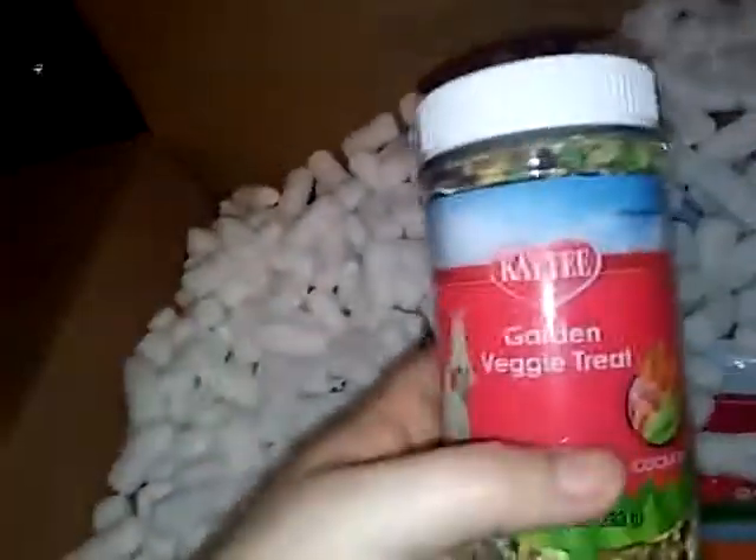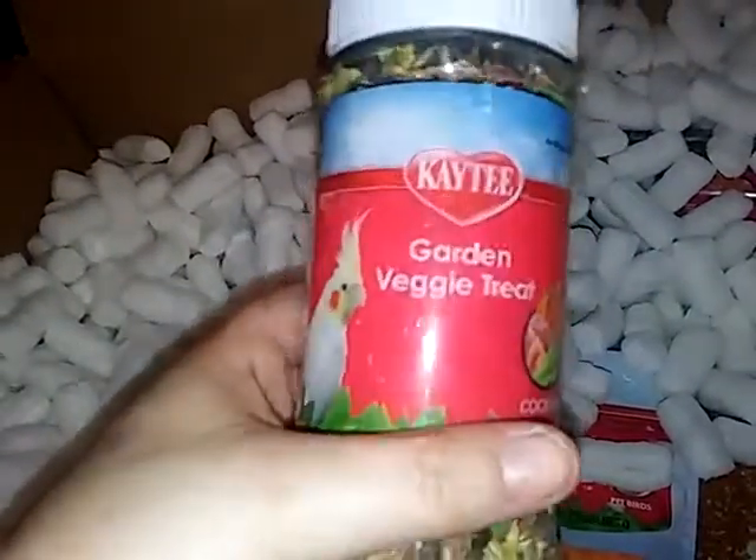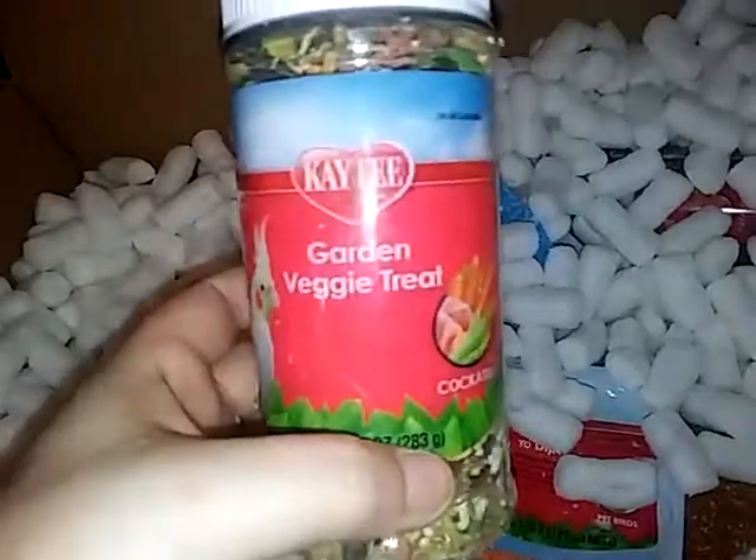I don't like buying from Kaytee, but unfortunately they're the ones that make a pretty good mix for treats. I got the Kaytee 10-ounce cockatiel garden veggie treats, so I'm going to try that and see if they like it or not.